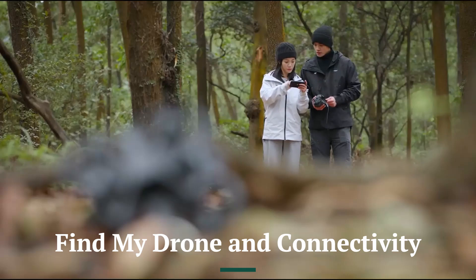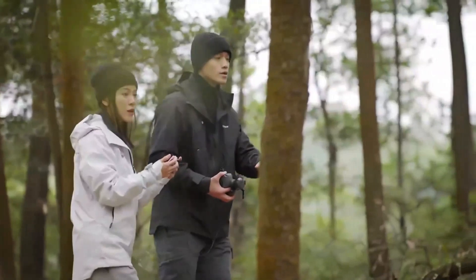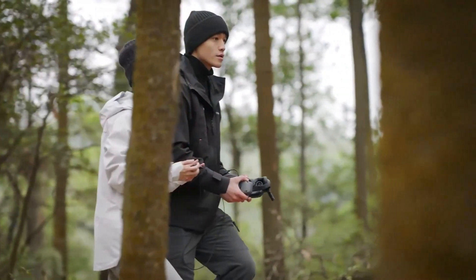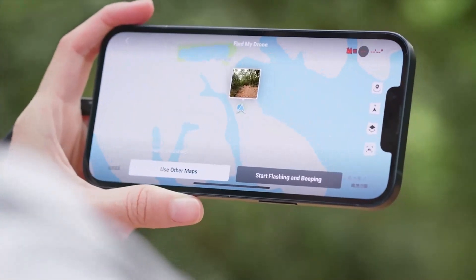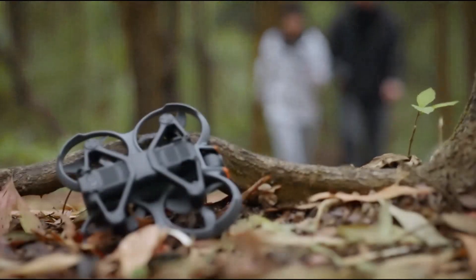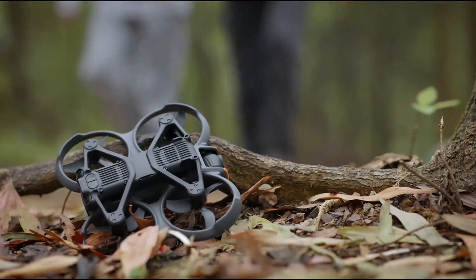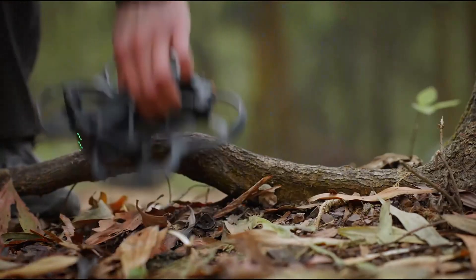Find My Drone and Connectivity: DJI has introduced a Find My Drone feature, which uses real-time GPS tracking and beacon signals to help locate a lost drone. This function is particularly useful for FPV pilots flying in dense areas or challenging terrains. The Avida 3 also benefits from OcuSync 4.0 technology, offering longer transmission range, lower latency, and improved signal stability. The 1080p 120Hz real-time feed on the FPV goggles provides ultra-smooth visuals, making the flight experience more immersive than ever.